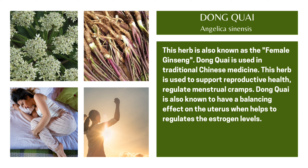Next herb is Dong Quai. Not Donkey Kong, not the donkey you see. The animal donkey is 'Dong Kei,' and this herb is also known as the female ginseng.